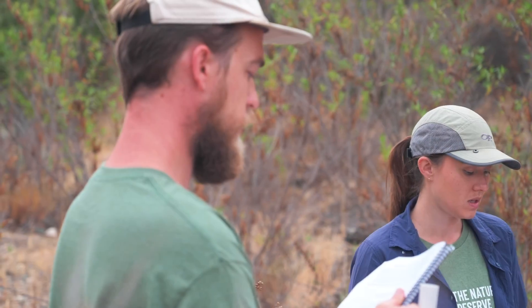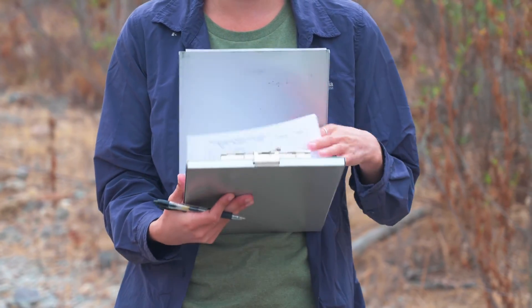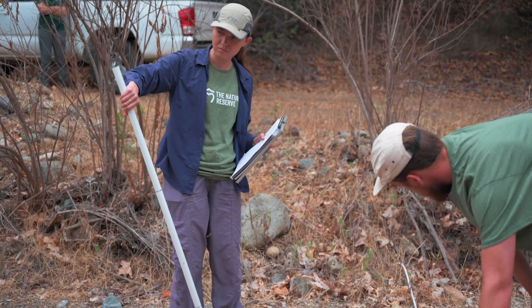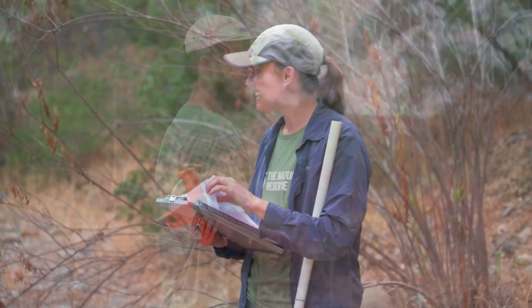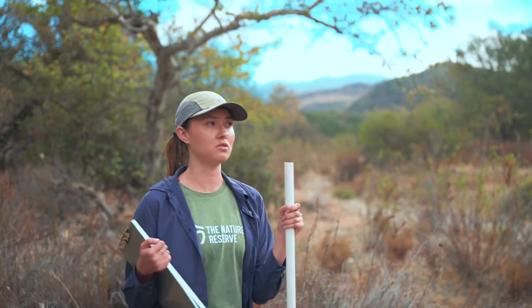I'm Lindsay, a restoration ecologist and biologist. I've been doing monitoring and assessments out at the reserve for about three years. This reach of Verdugo Canyon flows into San Juan Creek, but primarily this is an intermittent system that has natural hydrology influences, which is pretty rare in Southern California.